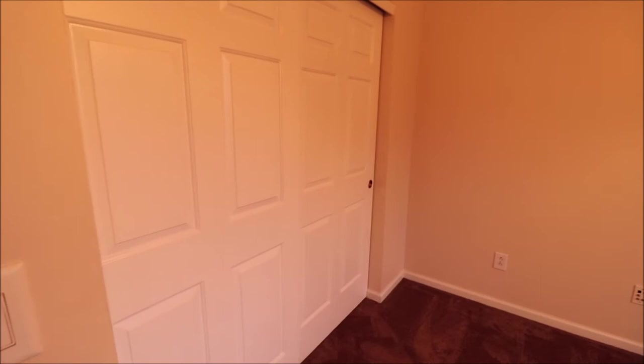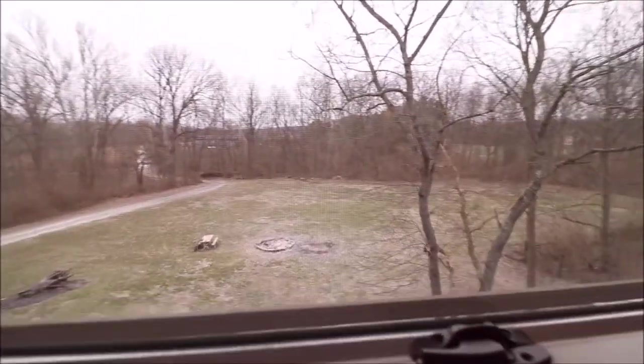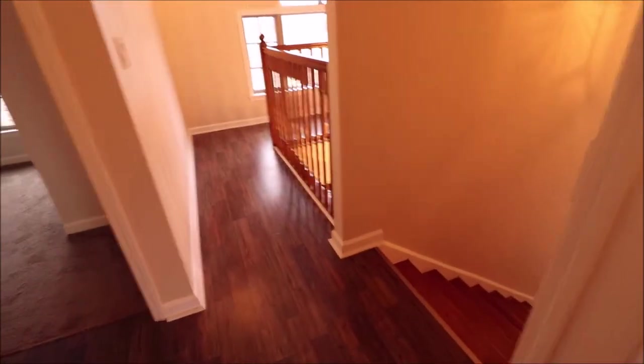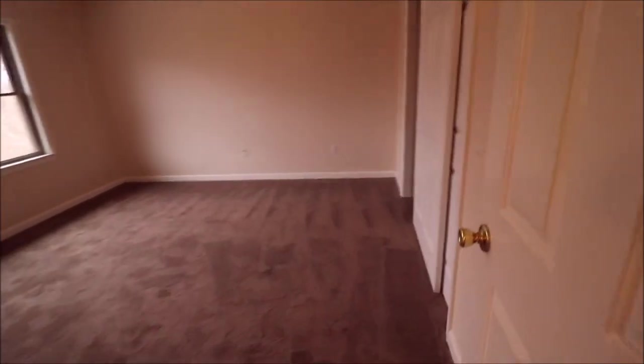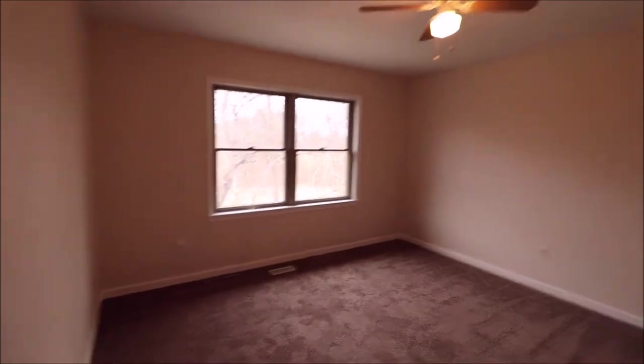When you're here in person, check out the view from every window — every single window has an awesome view. Six-panel doors throughout. That's the first bedroom to the left. Guest bathroom here — this is our second full bathroom. Big second bedroom here with a big double slider and ceiling fan, same great view as the other bedroom.